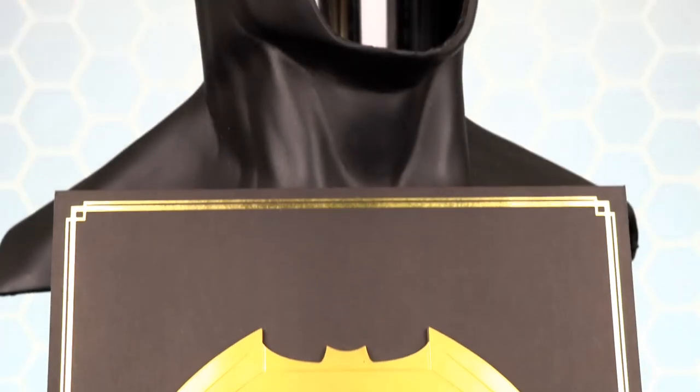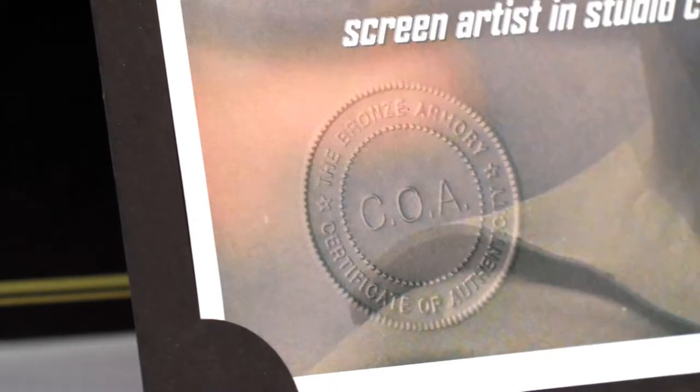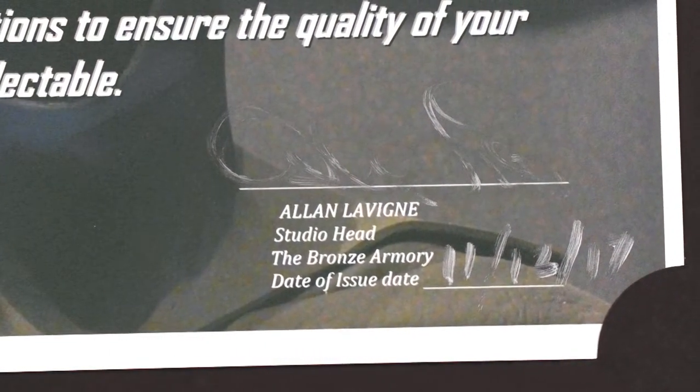And was cast from an original prop created for Batman vs Superman, and finished by hand to meet exacting standards by professional screen artists in studio conditions to ensure the quality of your collectible. And signed and dated at the bottom by Alan Levine himself.